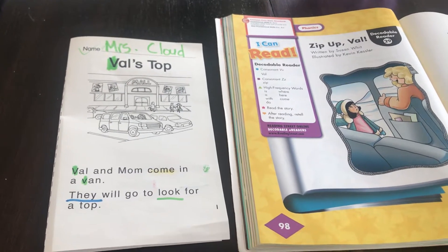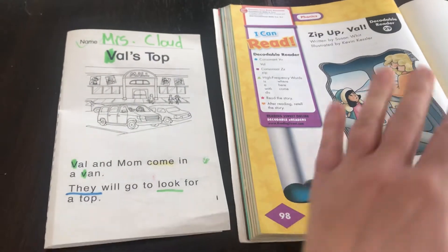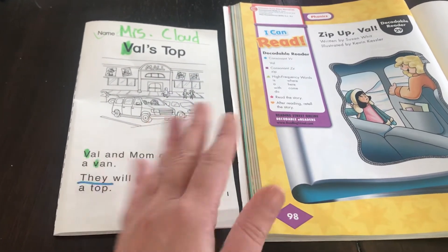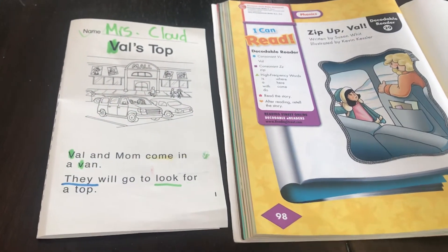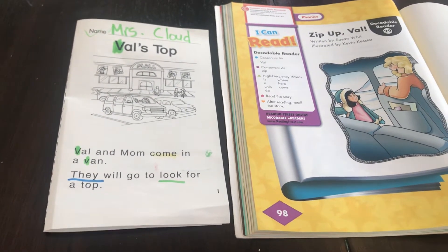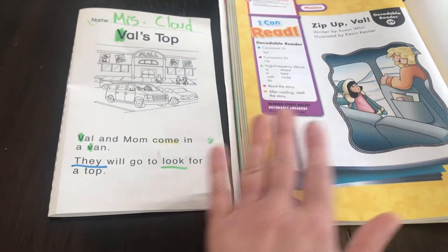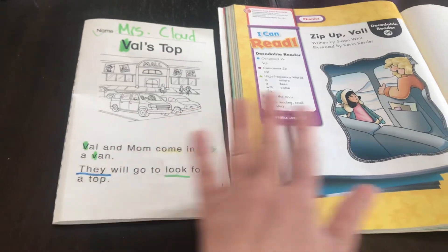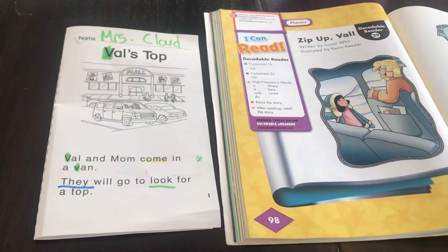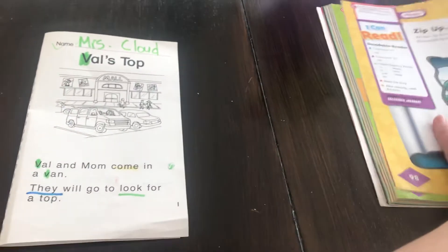I think this would be a fun way to share and keep up with our reading skills at home. It doesn't have to be these stories — I'd prefer you try one of these first, but if you want to show me a different book you're reading at home that's great too. Try to make the video no longer than about five minutes. These are great stories because they follow our reading program, our letters of the week, and our sight words.